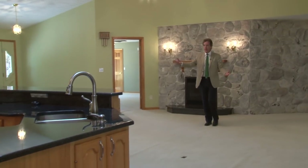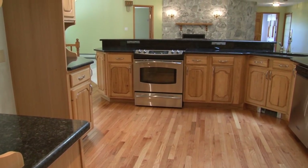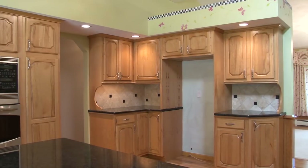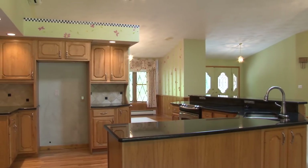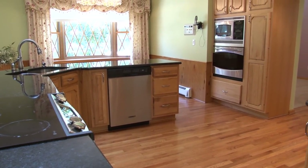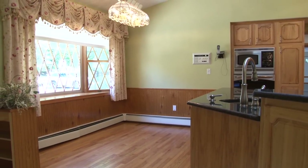The kitchen is open to this room, so all the family can communicate and enjoy each other's company even while the cooks are cooking. Beautiful raised panel hardwood cabinetry and granite counters. This island is just so attractive and useful — you can line up some bar stools and have the kids do homework or have peanut butter and jelly sandwiches. There's a stainless steel dishwasher and a small breakfast area with a bayed window that overlooks the waterfall in the backyard.